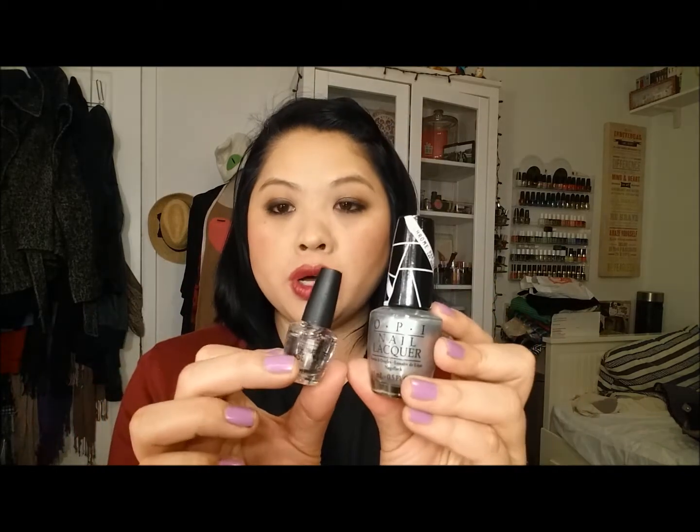Next is a product that caused a bit of controversy in the nail polish world — this is the Push and Shove Duo. You apply the base and then apply this, and you get this amazingly foiled look. The controversy was that it was said to only be good for one night, but I found you could wear it for a few days. It was limited edition, but you can always look on eBay or Amazon — sometimes you get lucky.